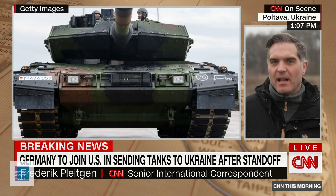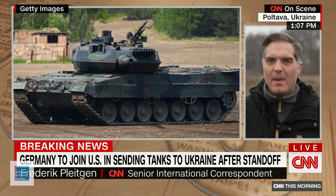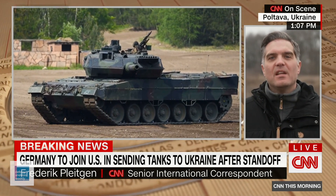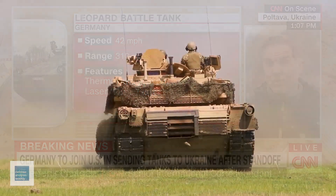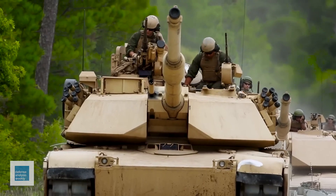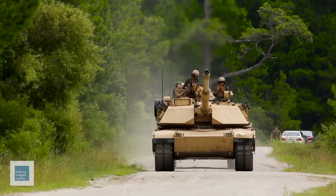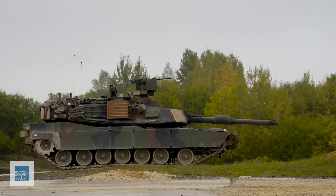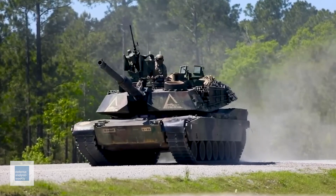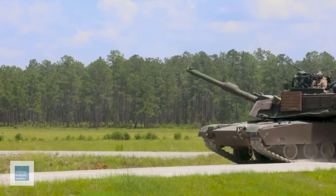When news broke that Germany and the United States were supplying Ukraine with Leopard 2 and M1 Abrams tanks, the excitement was palpable. Both tanks outshine their Russian counterparts, boasting superior size and firepower. The battle-proven American Abrams in particular is deemed nearly indestructible. However, there's a catch: the Abrams tank weighs a staggering seven tons more than the Leopard, making it susceptible to getting stuck in Ukraine's muddy fields or collapsing fragile bridges.